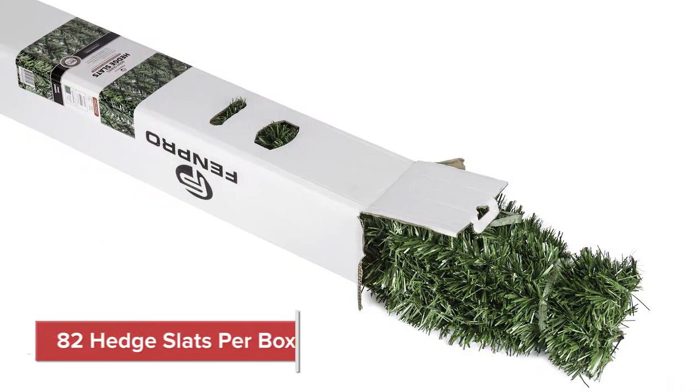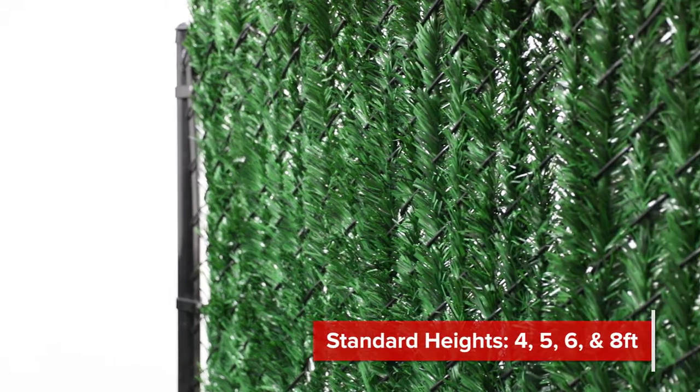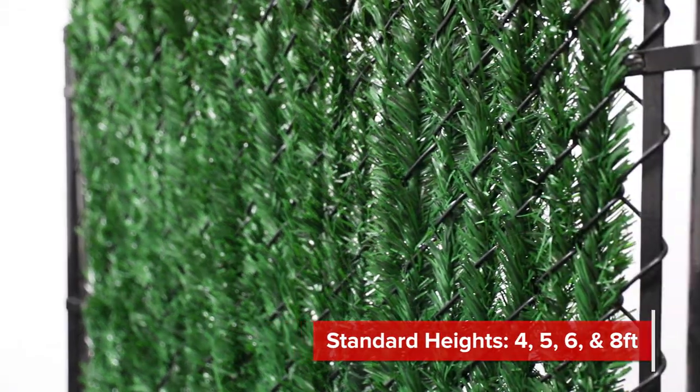Our hedge slats come professionally packaged in a box of 82 slats that will cover approximately 10 linear feet. Standard sizes are 4, 5, 6, and 8 feet tall. However, our hedge slats can be easily cut down or stacked to accommodate any fence height.